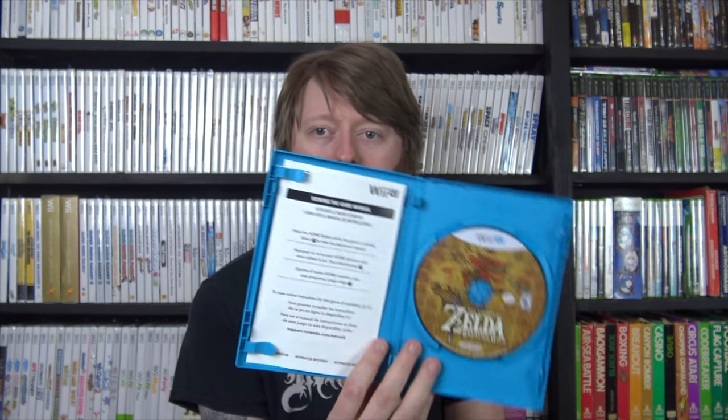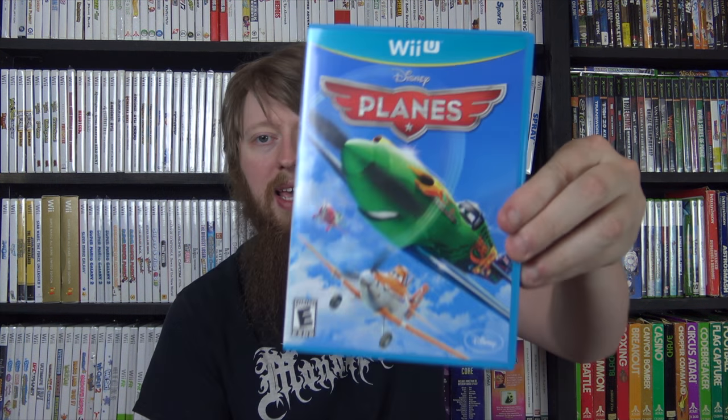Now on to games. I got Breath of the Wild for the Wii U - a complete copy from GameStop using a coupon, about five dollars. I also got Disney Planes, which I still needed, and a sealed copy of Sonic Lost World: The Deadly Six Bonus Edition. Then I got a sealed copy of GoldenEye for the Wii along with a sealed T-shirt. I bought this off eBay listed as a brand new T-shirt bundle - I assumed it would come in the big box with the controller, but it came like this.